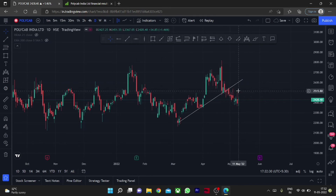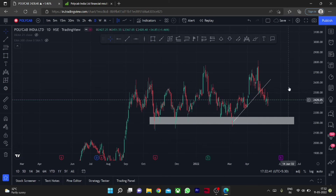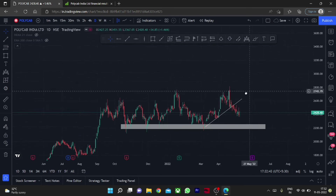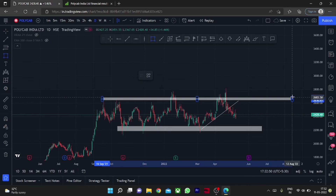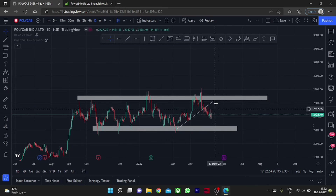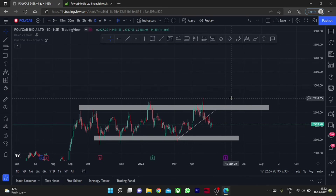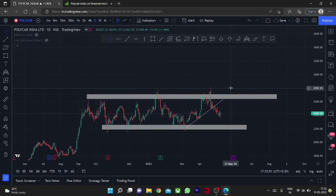This is a good trend line and there is a good breakdown here. We can consider accumulating the stock around the price range of 2200, with 2100 to 2200 as a good accumulation zone. The price range of 2700 can be taken as a good resistance for the stock, so the stock might face resistance around 2700 for short term. However, the stock has potential to move higher and one can consider going long for long term.